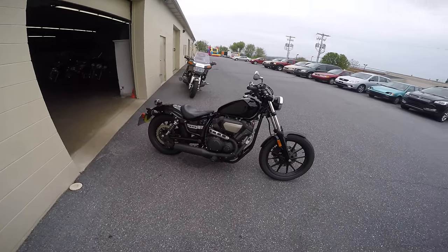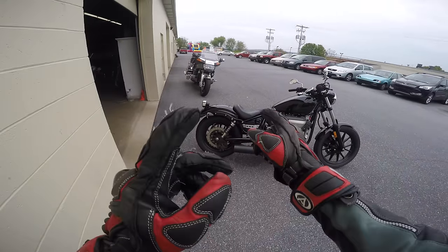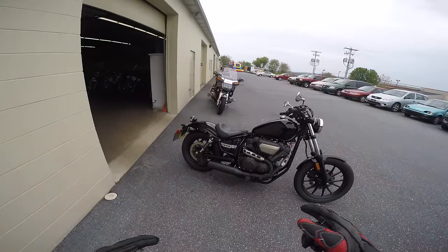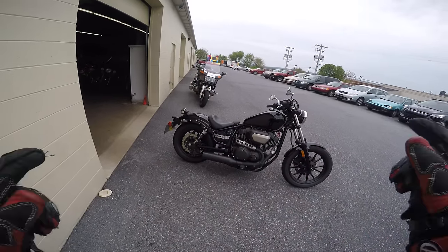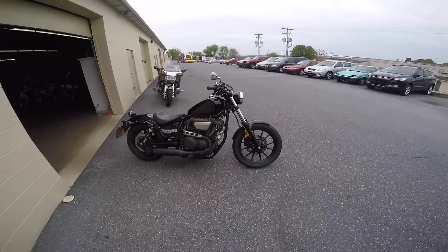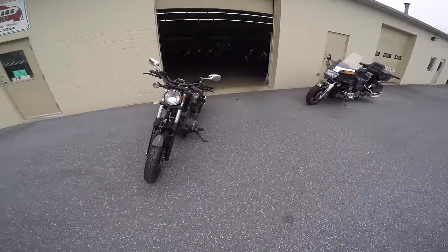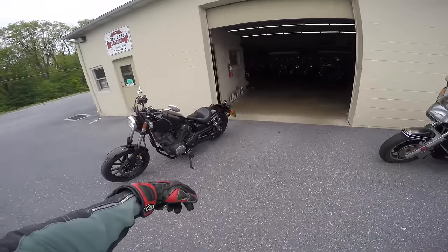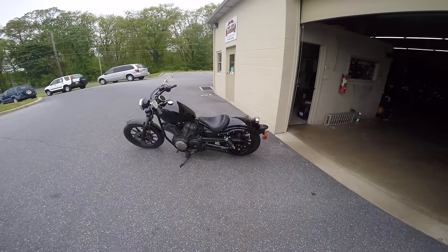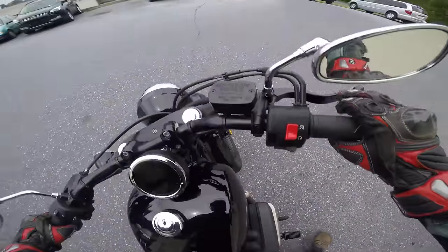What's up guys, Sean here from SRK Cycles. We have a 2014 or 2015 — whatever, same bike, I'll fix it in the title — we have a 20-something Yamaha V-Star Bolt 950. Really cool looking bike, I'm really excited to ride it. A little dirty, I know, drove in the rain. Belt driven. It's definitely cool looking. It's got a sick looking digital gauge. Let's take it for a first spin, see how it runs.